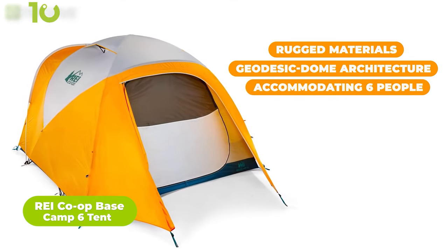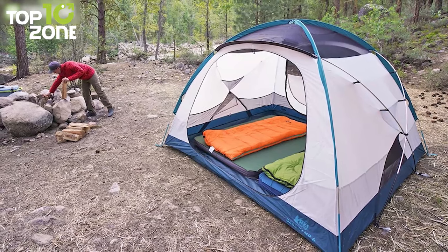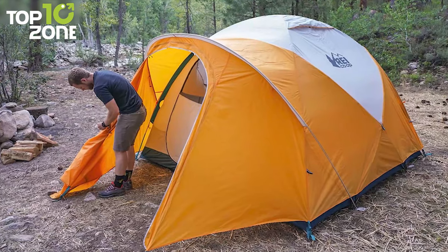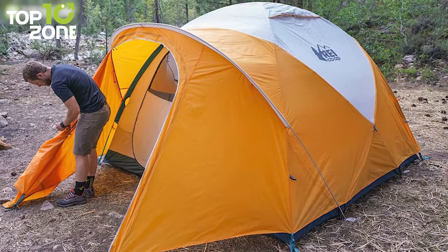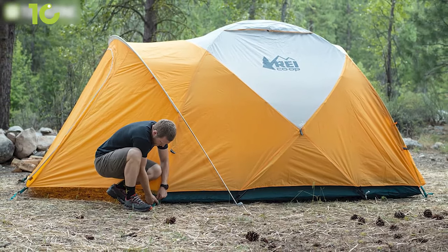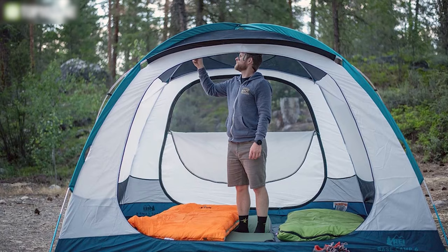Now here comes REI's co-op camp tent that comes with jaw-dropping features. Combining rugged materials and geodesic dome architecture, the tent has ample space for accommodating six people. There is a wide-mouthed door orientation that gives all sleepers equal access to the two doors — meaning you don't have to crawl over a sleeping person to go in or out at night. The large doors offer hard fabric material for privacy, and the roof vents create a chimney effect to reduce condensation. Alongside a rainfly, you'll get stakes, guy lines, tighteners, and stake bags. Although the tent is a bit expensive, the extra bucks will not go wasted.